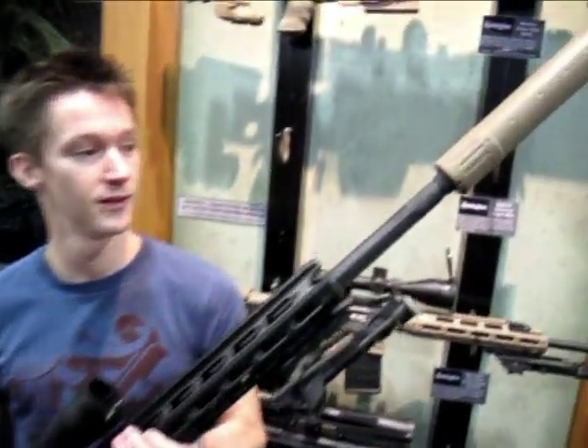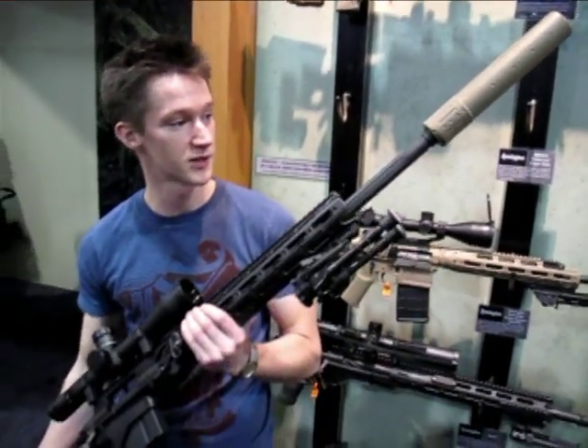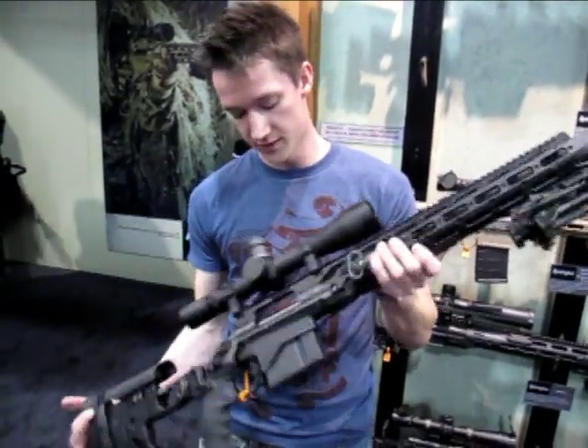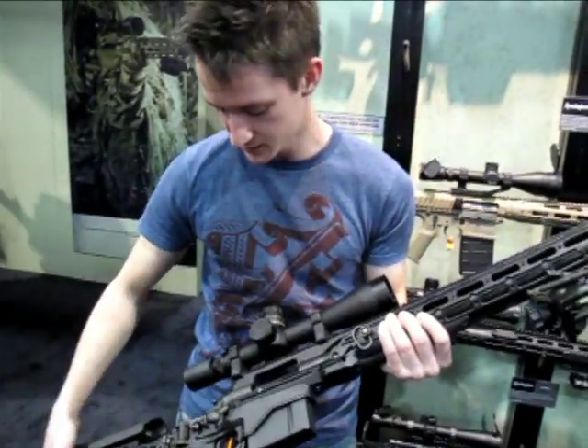But you do have some gadgets on here. Big suppressor — it's an AAC Titan suppressor, which I believe is owned by Remington. And then you've got the Remington 700 action, and they've got all these rails. It's all modularized. Some cool features.